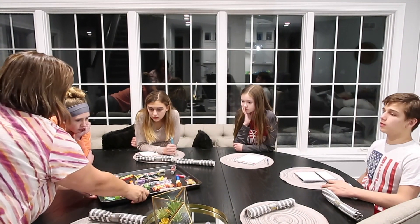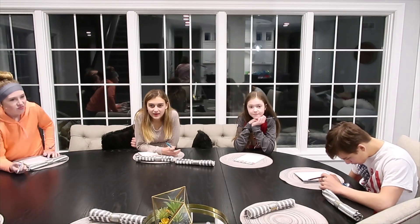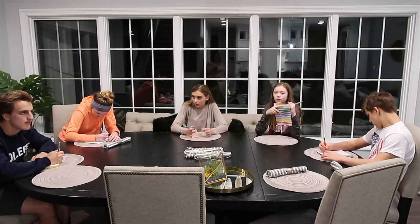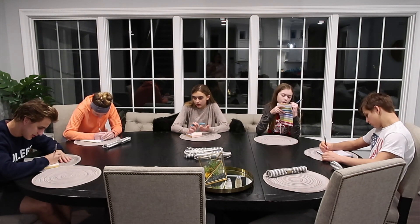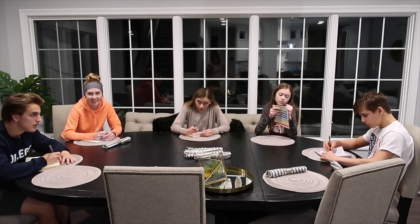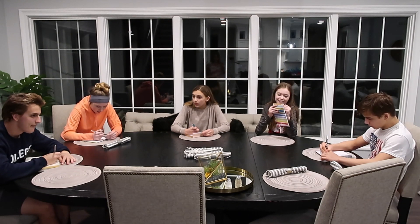Last look, everybody. One, two, three — we're done. Question number one: how many pieces of candy were on the tray? Number two: what kind of pop were the jelly beans in? There was a bottle of pop — what kind was it?